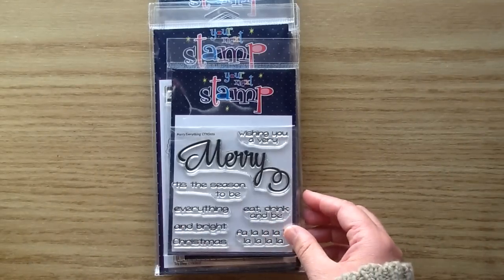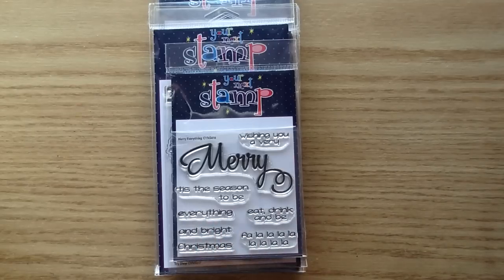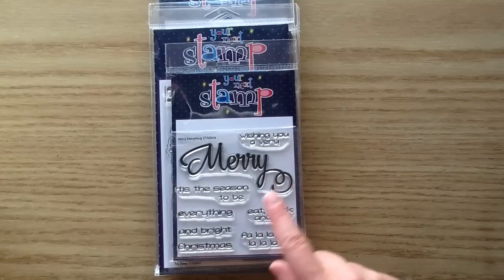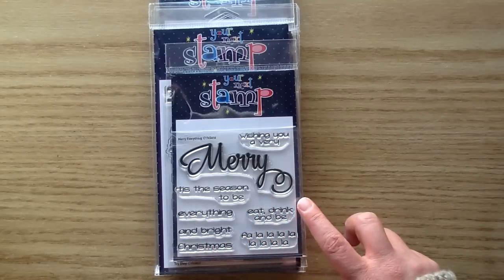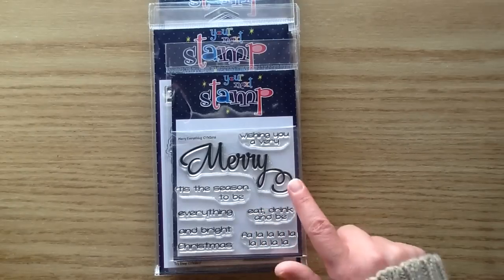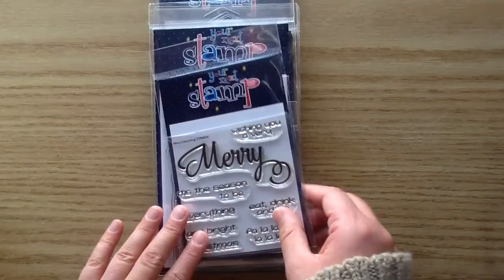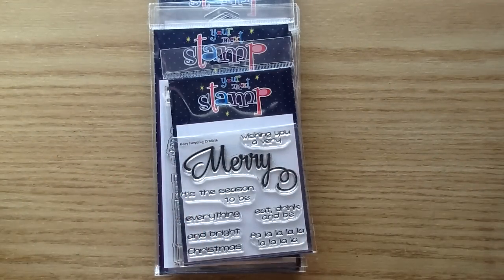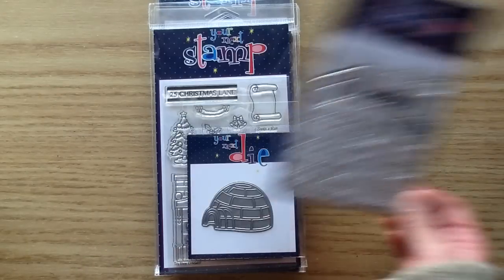The next one is called Marry Everything. I love this scripty Merry, and you can pair it with all these different sentiments: Wishing You a Very Merry, Tis the Season to Be Merry, Marry Everything, Merry and Bright, Merry Christmas, Eat Drink and Be Merry, and Fa La La La La. You also get a coordinating die that cuts out that scripty Merry, so you can use it as a die cut paired with the other little sentiments. A really nice set for making Christmas cards.